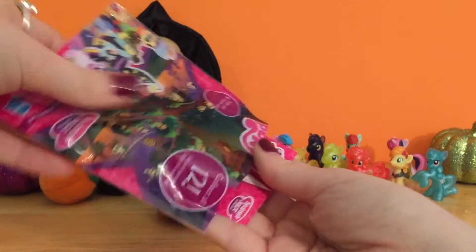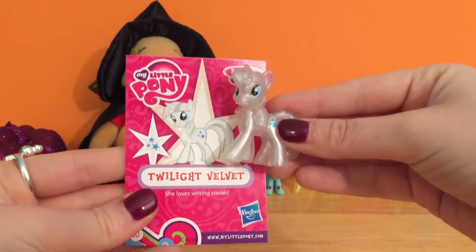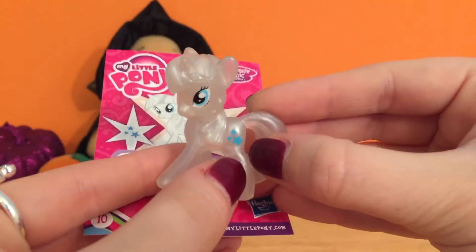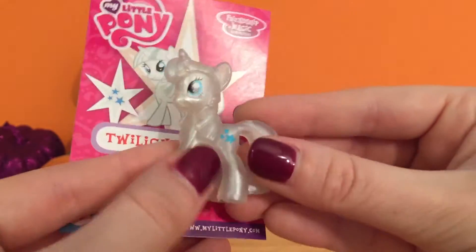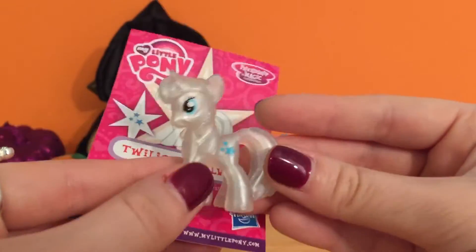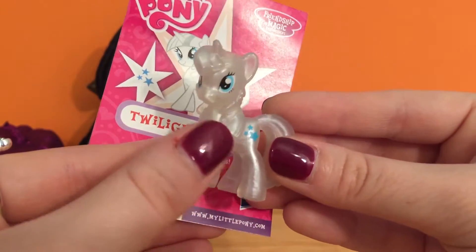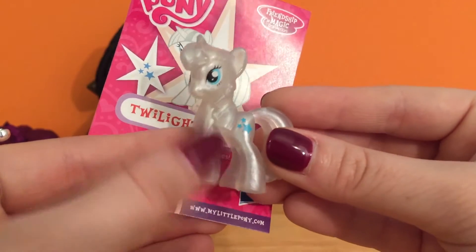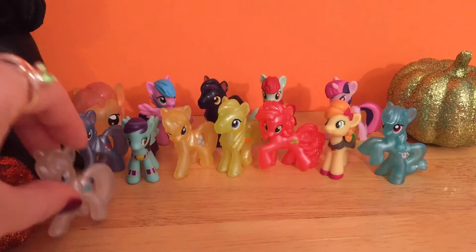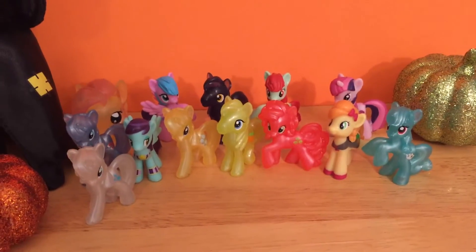Who do we have? This one is gorgeous! This is Twilight Velvet — she loves writing stories! And look, she's got a little star as her cutie mark. I just love this shimmery finish so much — I think it makes all the ponies just look really special. She almost looks like a diamond because she's white all over, and she's just super shimmery and sparkly like a diamond. We're going to stick her right over here in the front and start another little row of ponies.